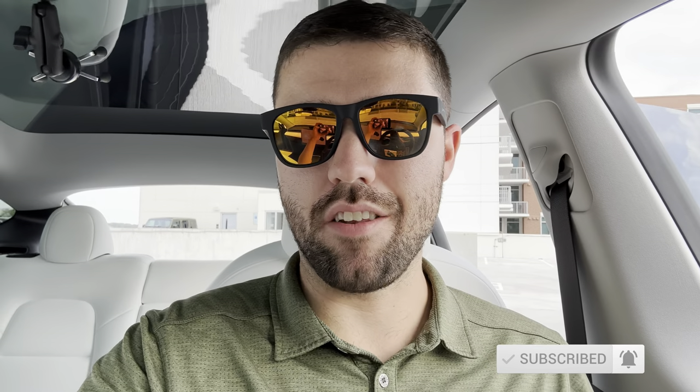Just a quick note before we dive into the video: 3D Mats did provide these mats to me at no charge to review. However, I would have purchased these mats myself for this vehicle if they hadn't, and I have purchased previous sets for other vehicles. This is not a sponsored video, and 3D Mats had no input on the editing or anything in this video — they've not reviewed this ahead of time.